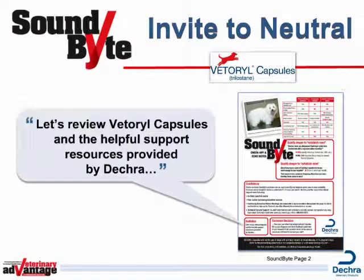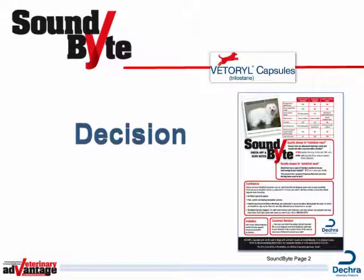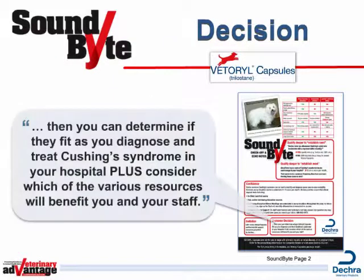Now invite your customer to align what you know about Vetterol Capsules with what your customer knows. Let's review Vetterol Capsules and the helpful support resources provided by DECRA. Next, seek the level of decision the customer is willing to make by saying something like, Once we go over what makes Vetterol Capsules so effective, then you can determine where they fit as you diagnose and treat Cushing's Syndrome in your hospital. Plus, consider which of the various resources will benefit you and your staff.